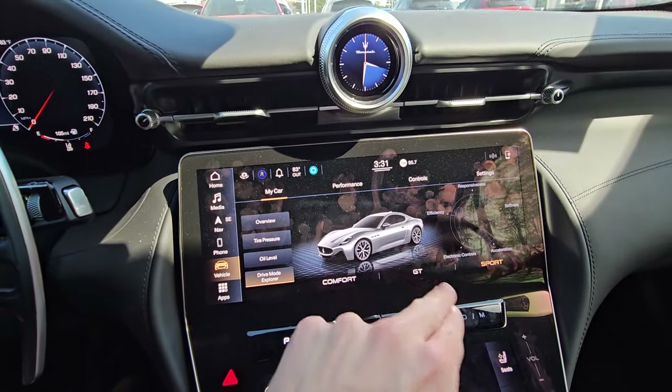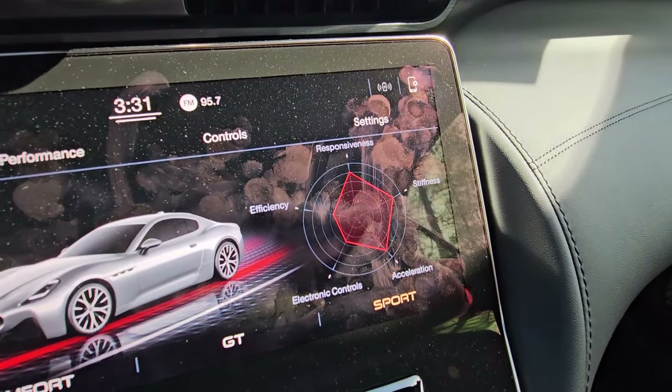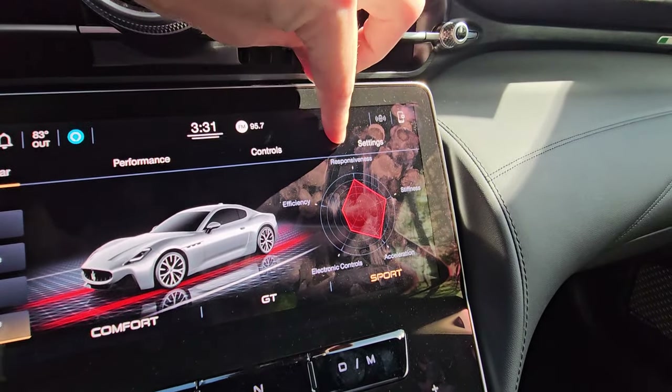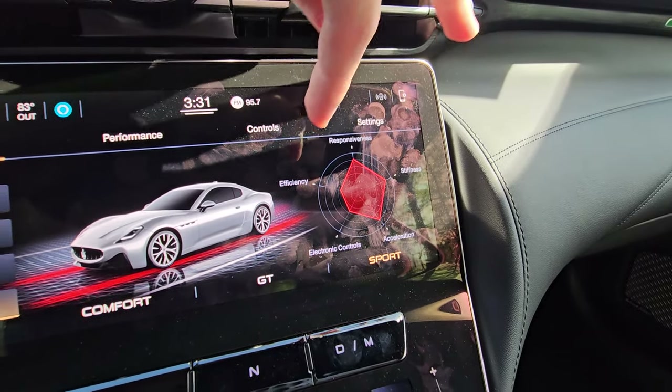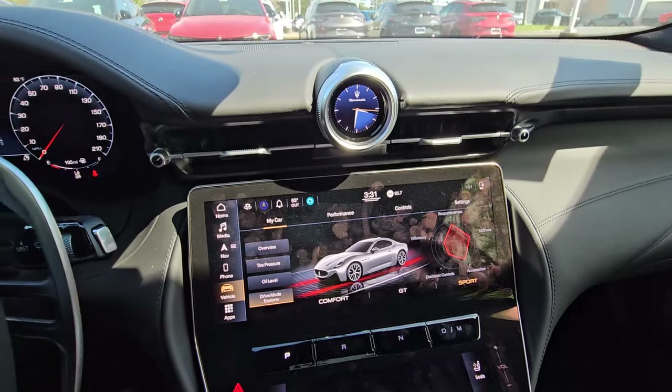If we go to the drive mode explorer, you can just press the drive modes you want. What is cool is you actually get a distribution graph that shows you where things are configured — responsiveness for your throttle, stiffness, acceleration, electronic controls, and efficiency. Very cool with that little graph.